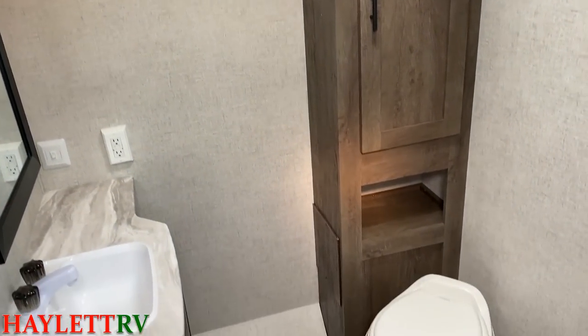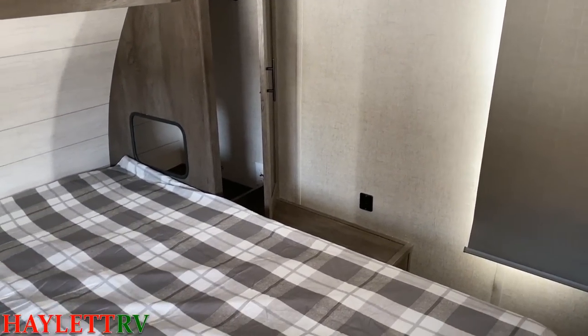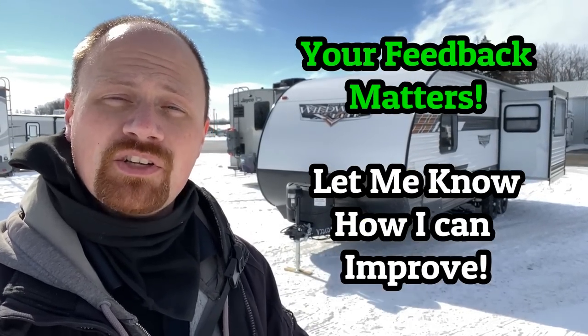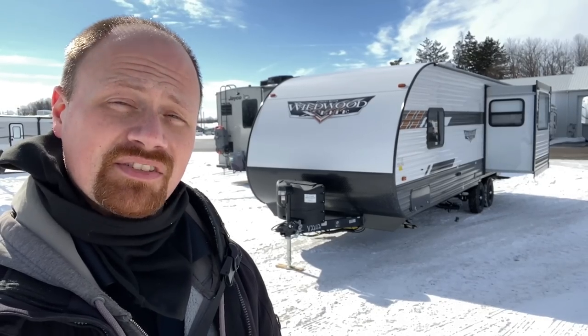I'm trying out some new audio equipment today, walking around out here in the wild. If it sounds good or bad, I don't care either way — I'm doing my best to constantly improve for you folks and I need your feedback. Speaking of which, on the camper, if you like it, hate it, have a question, or are curious about something different, let us know.